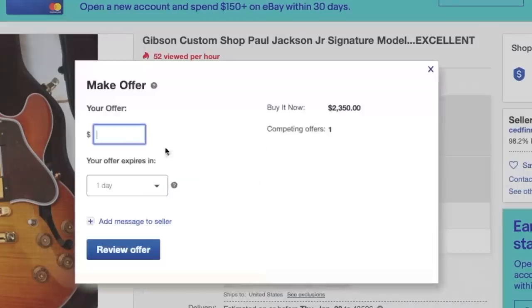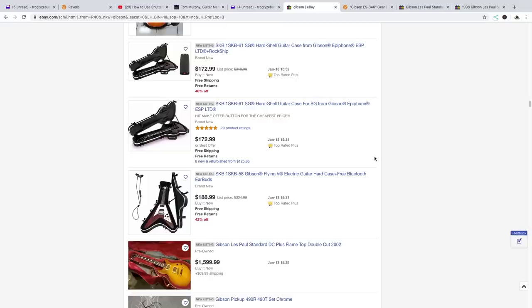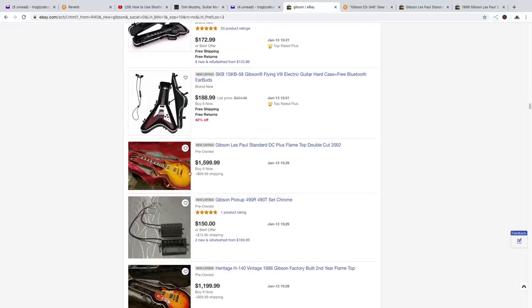I'll throw him 1,750 - that's not that bad of an offer really. I would have gone up to 2,000, but someone else bought it. So it must have been a better deal than I thought, or there's something horribly wrong with the guitar.